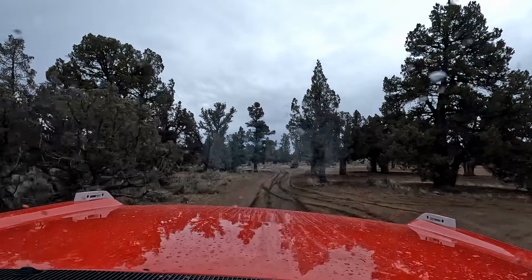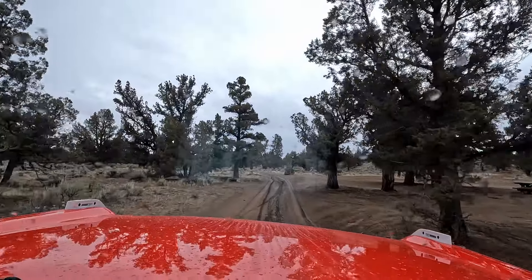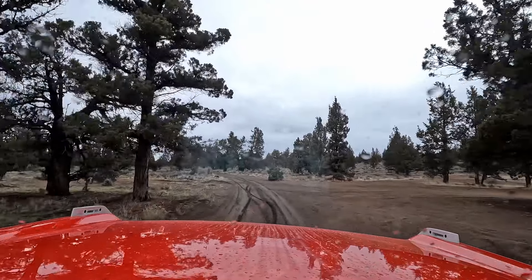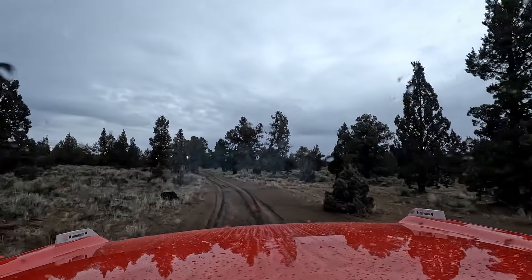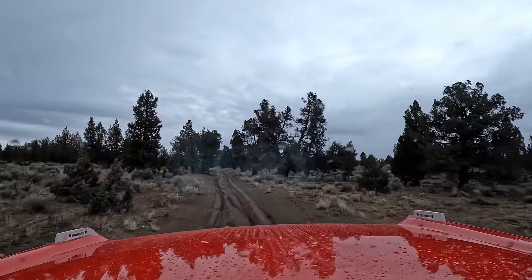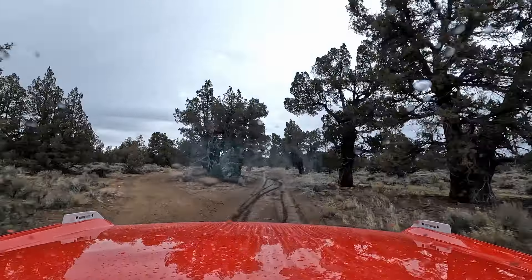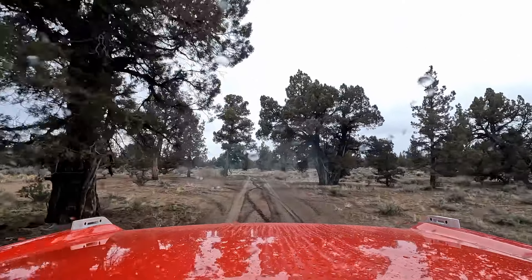Hey, a picnic table — we could camp out here. I think we can. I don't think we're restricted for this size of a vehicle. Back in here, this is supposedly for side-by-sides and motorcycles, but I don't think there's any restriction against it. There are certain places that are strictly motorcycle trails and we'll try to stay off of those.